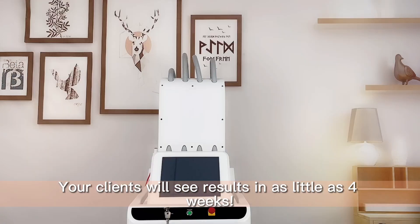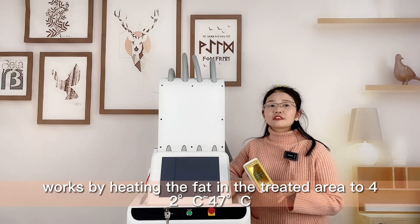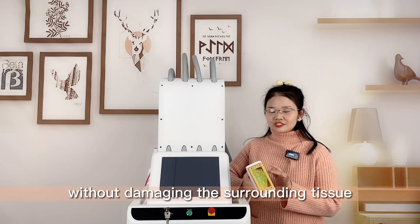Your clients will see results in as little as four weeks. ScarpLase works by heating the fat in the treated area to 42-47 degrees to destroy the fat cells without damaging the surrounding tissue.